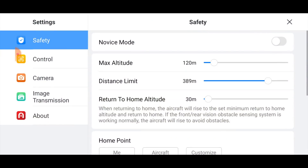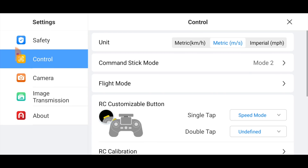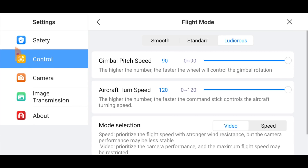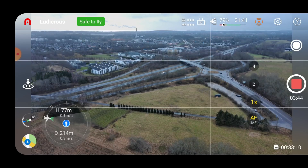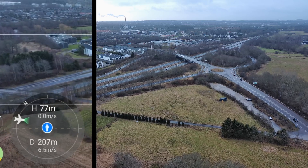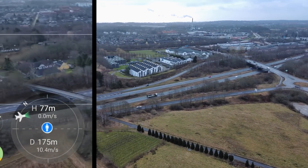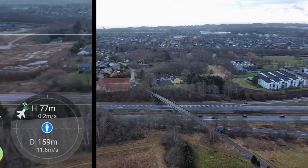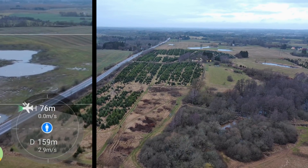Now I'm going into Flight Modes and changing it so it prioritizes speed. Speed priority improves maximum flying speed with stronger wind resistance, but camera performance may be less stable — that makes sense. Let's just repeat the test from approximately the same position.